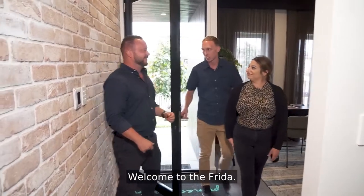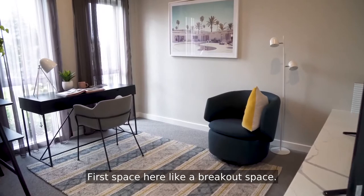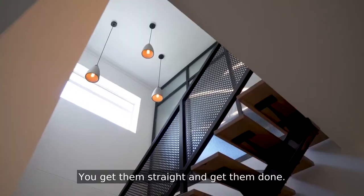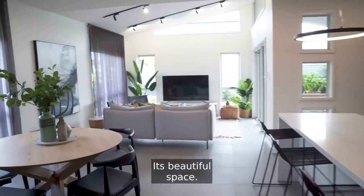Welcome to Frida. It's nice. It's different. Definitely different. Definitely a bit more rustic as well. The first space here is like a breakout space. Now, you know what I'm thinking here? Your beauty salon. Exactly — you get them straight in, get them done. Then you're into this really stunning architectural design space.